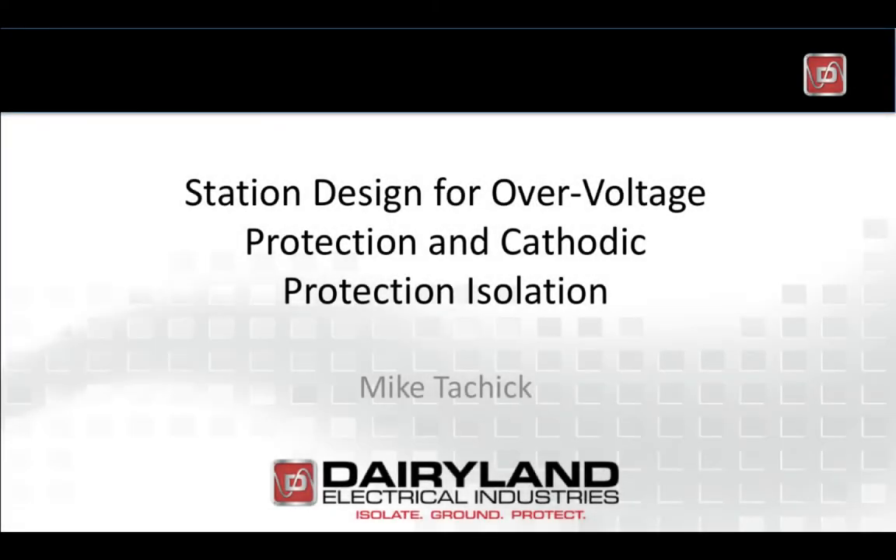Hi, this is Mike Tocic. I'd like to talk about aspects of station design today that involve forgotten combinations of over-voltage protection along with cathodic protection isolation. We want to have over-voltage protection for safety and also cathodic protection for effective corrosion prevention.